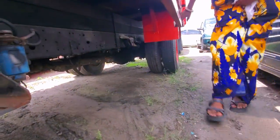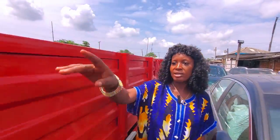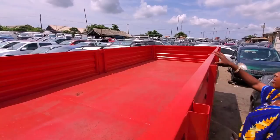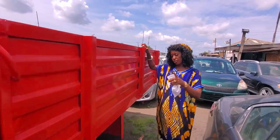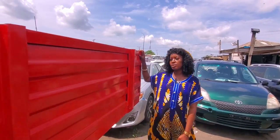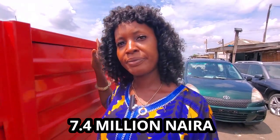Four at the back. Look at the bucket — it's very big. It's diesel. The price of this one is seven million four.